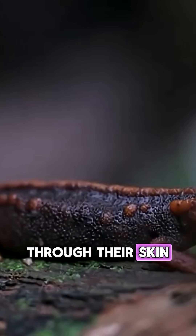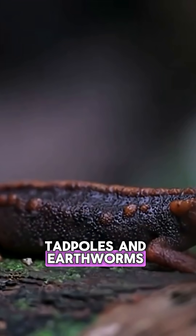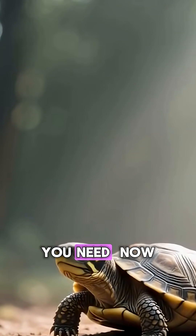Animals that breathe through their skin tend to be small, like salamanders, tadpoles, and earthworms. Being small helps because it means they have a greater surface area of skin relative to the amount of oxygen they need.